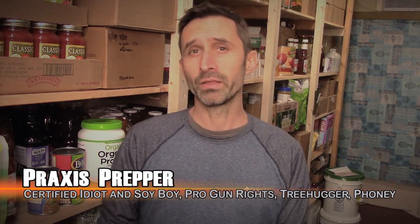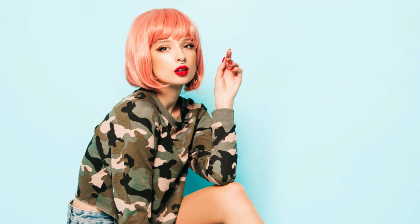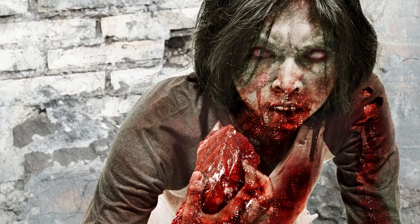Hey everybody, this is Praxis and in this video I'm going to be talking about a bunch of high quality protein-rich items that you can store in your pantry. Whether you're a vegetarian, an omnivore, or a meatasaurus, there's going to be a lot of options that we're going to talk about that might be of interest to you.